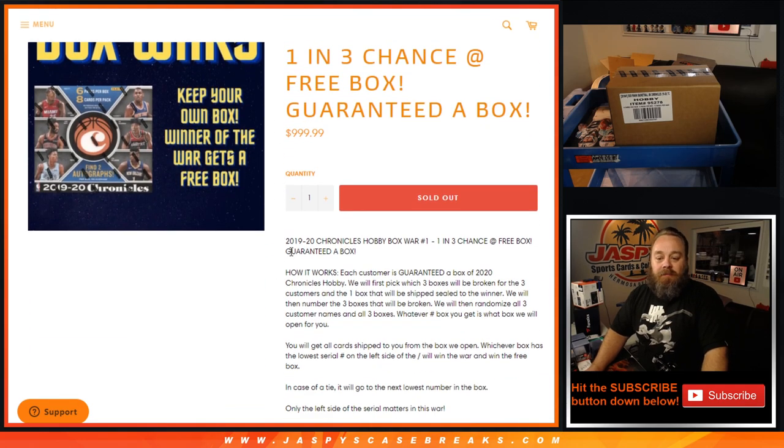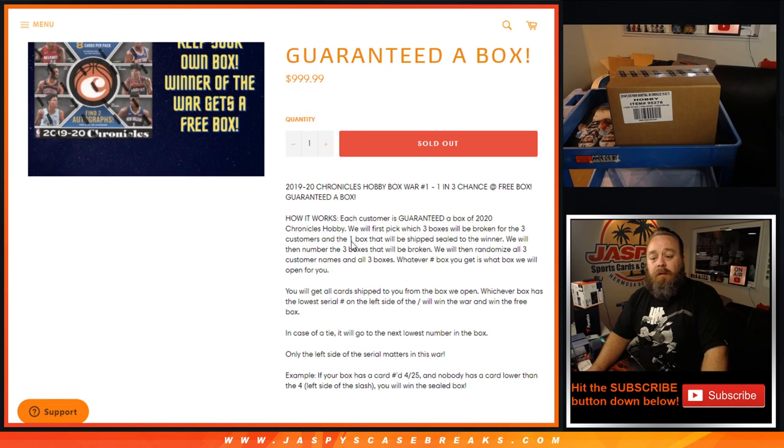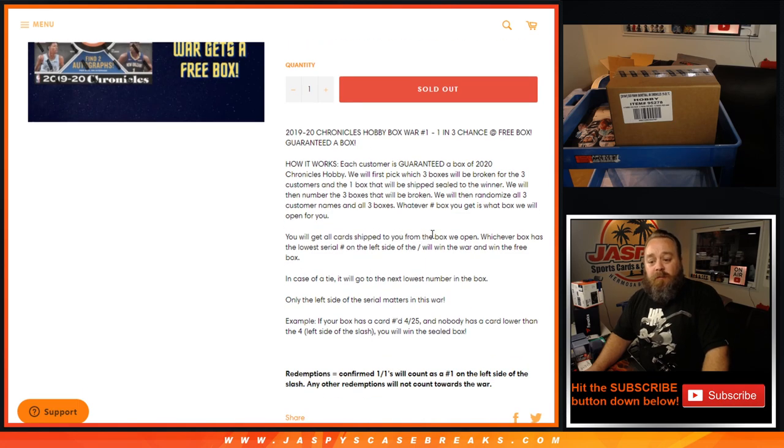Every spot is guaranteed a box. The way this break works: each customer is guaranteed a box of 2020 Chronicles Hobby. We break three boxes for the three customers, and one box will be shipped sealed to the winner. We'll number the three boxes that will be broken, randomize all three customers' names across all three boxes. Whatever number box you get is what we open for you, and you get all cards shipped from that box. Whichever box has the lowest serial number on the left side of the slash wins the war and wins the free box. In case of a tie, it goes to the next lowest number in the box. Only the left side of the serial number matters in the war.